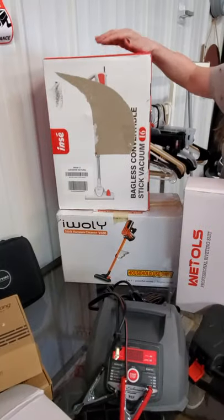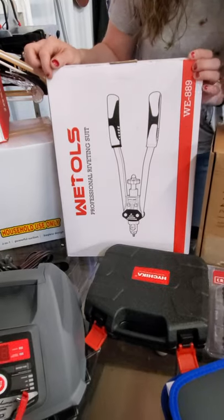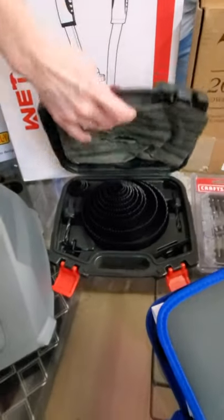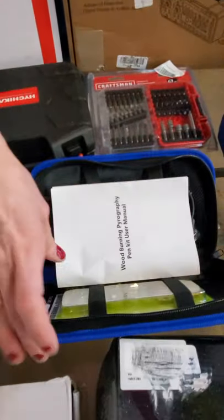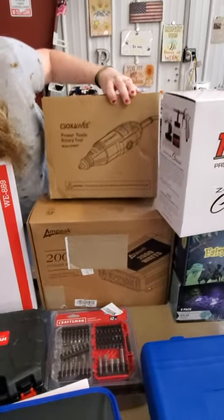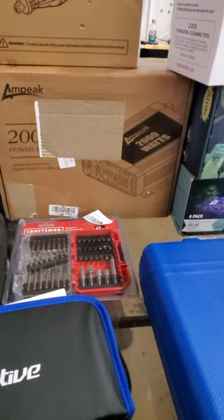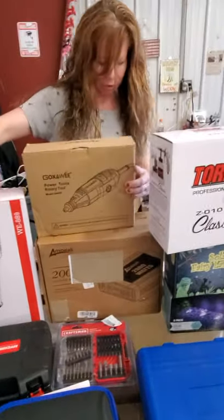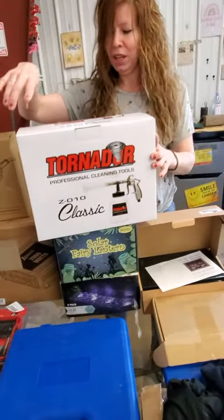Back here we got vacuums, a riveting kit, some hole saws, Craftsman bits, a wood burning kit, a rotary tool, and your power stuff. We're just moving on quick — I wasn't here for stock day so this is all new to me. Your tornado, and some other power items.